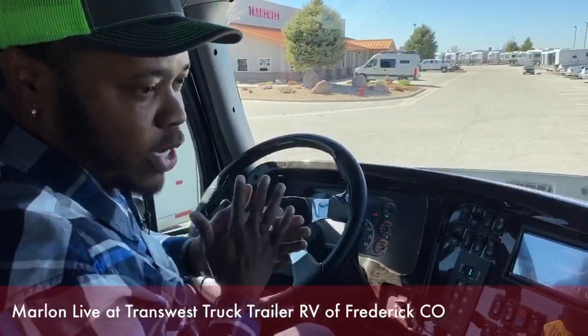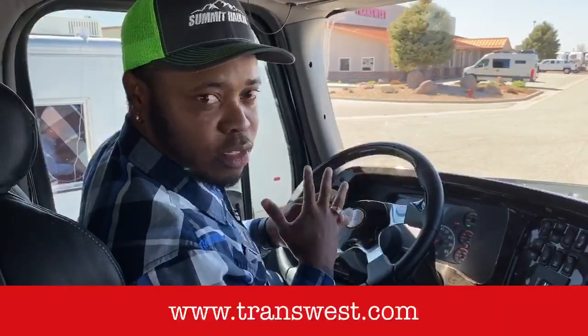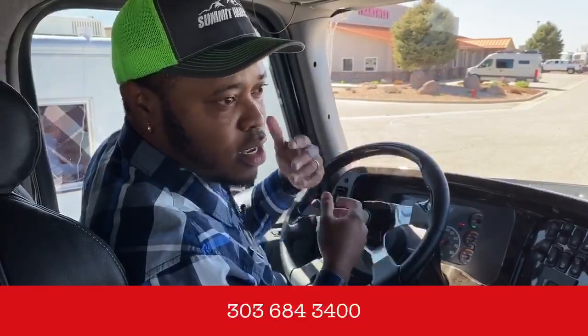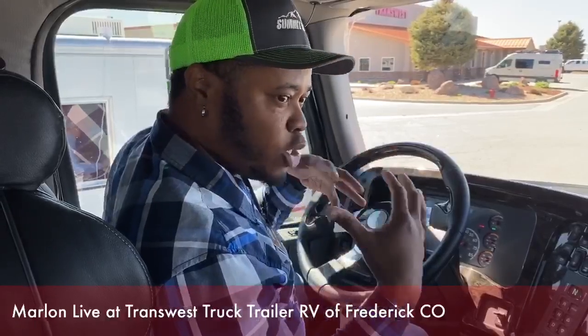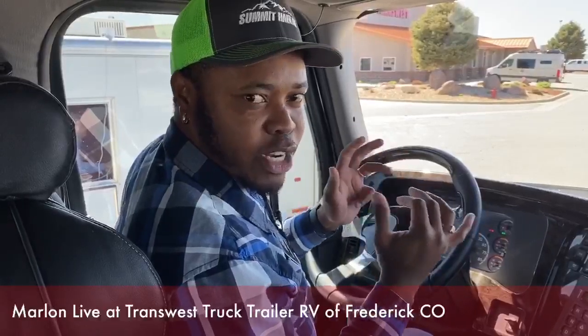If you have any questions that I can answer here on Facebook or here at the store, feel free to reach out to us on our Facebook page — TransWest Truck Trailer RVs — or call us at our store in Frederick, Colorado at 303-684-3400. You can ask for myself, Marlon, or our other sales consultant, Larry, in our truck department. We are here every day to bring a bit of our inventory to you, going through different parts of the trucks, different options, and different features.